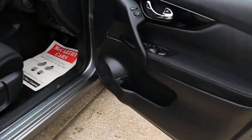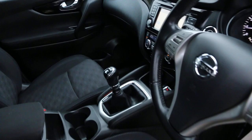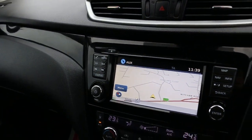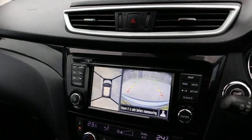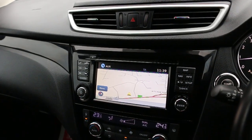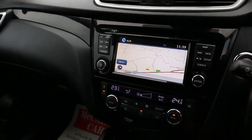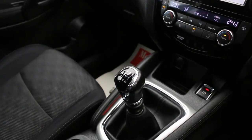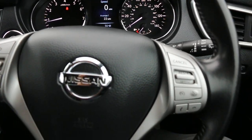Four electric windows, electric and folding mirrors. The car has satellite navigation, reversing camera, 360-degree camera, aux, Bluetooth, push-button start, and two-zone climate control. Icon trim with six-speed manual gearbox, two central cup holders, multifunction steering wheel, cruise control, and speed limiter.